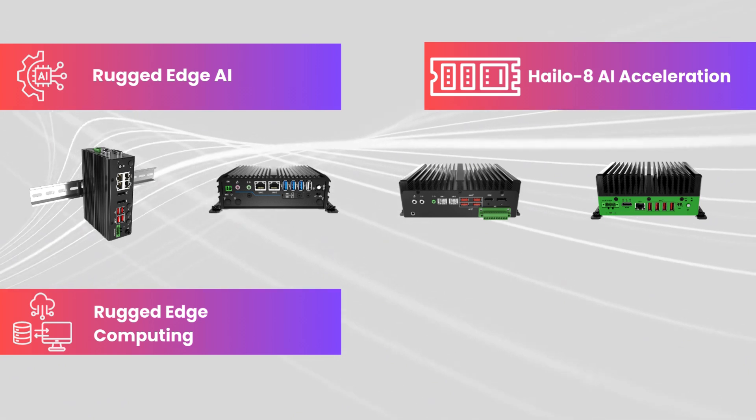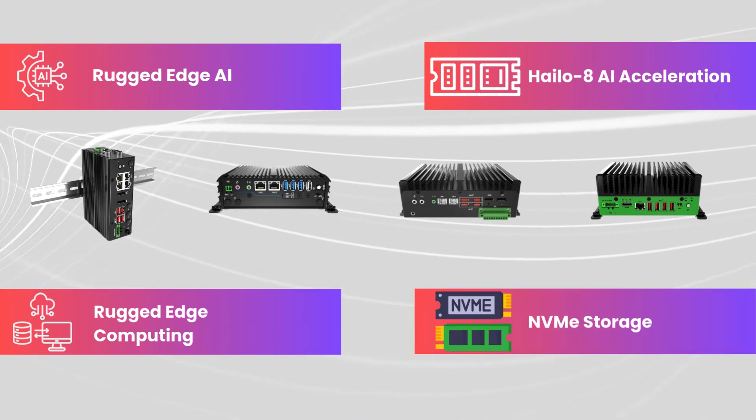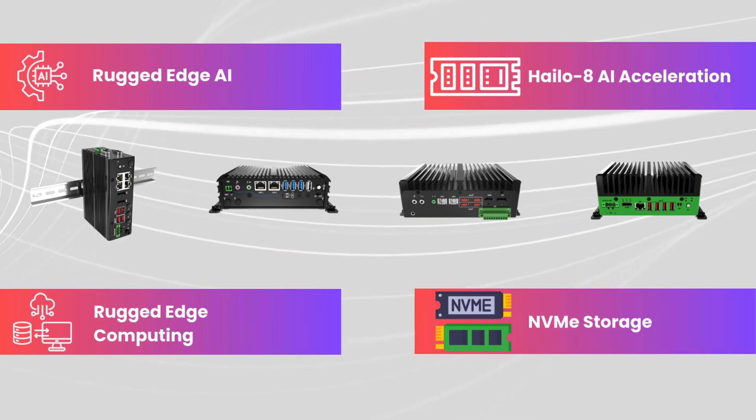Rugged edge computing ensures high-performance processing even in extreme environments, while NVMe storage delivers high-speed data access for critical workloads.